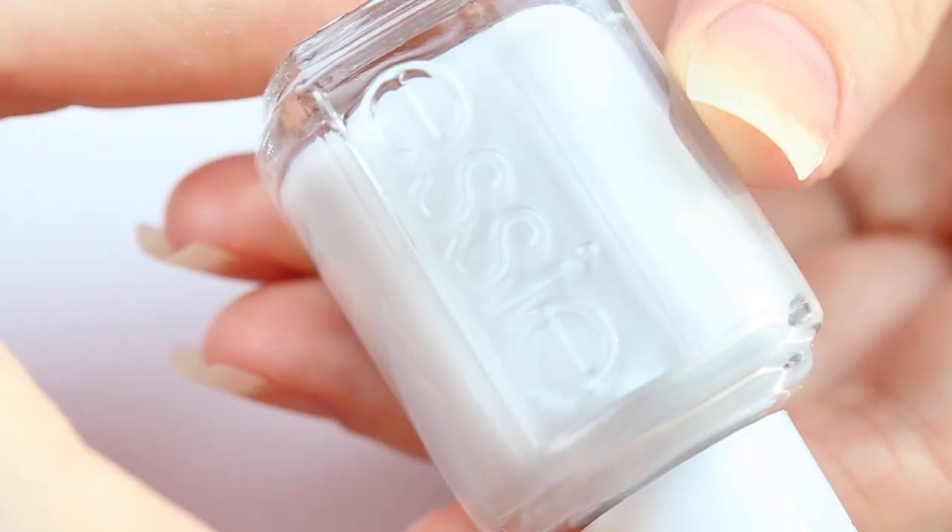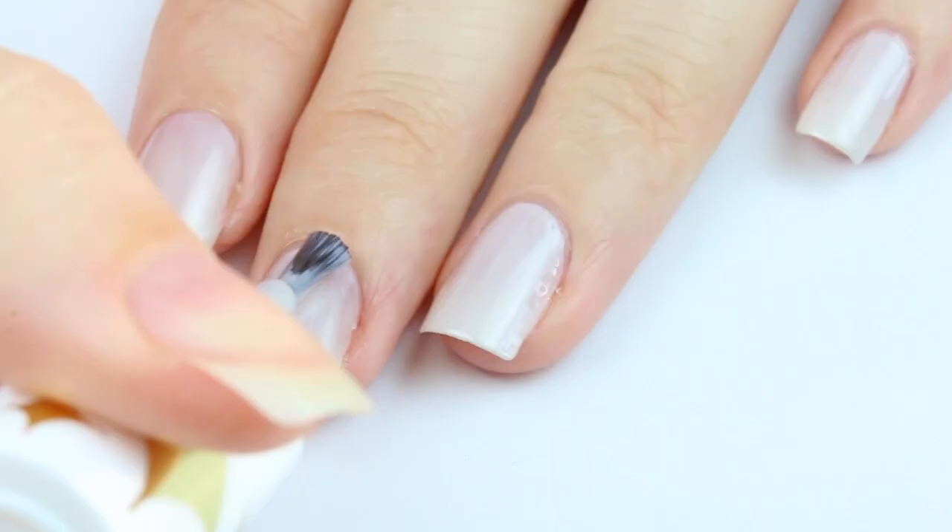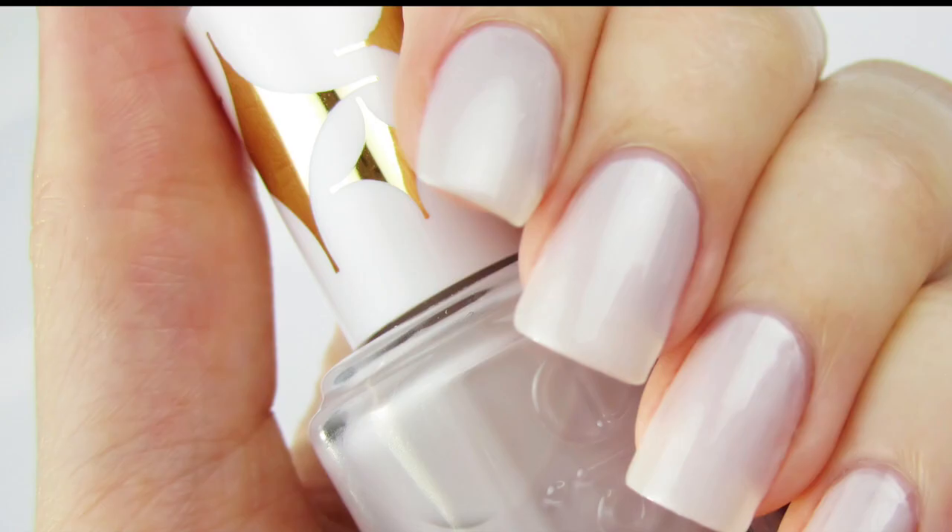Finally, the 5th polish is called Cabana Boy. It's a pearly white polish that came out in 2005. All of these colors will be available on Essie's first ever presale on Amazon.ca on December 11th. Here's the final look with 2 coats.